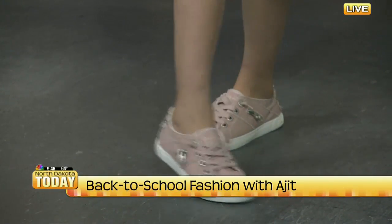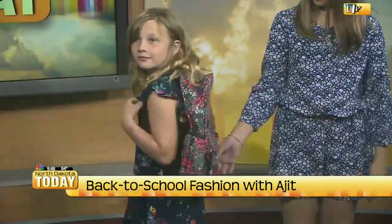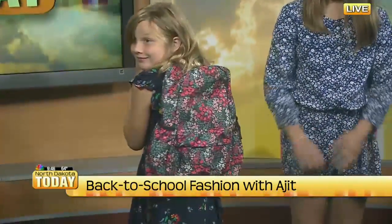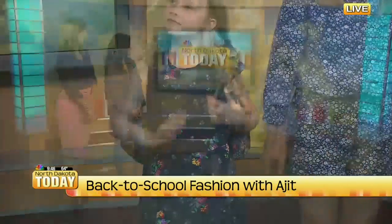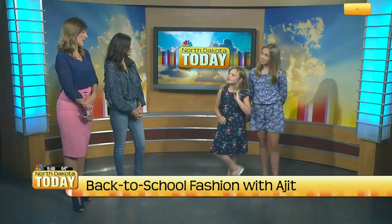And then her backpack — if you want to show us that one, Bailey — is all floral from Gap Kids. I think just so pretty and chic. She did try on a couple dresses, because when we got here today she's like, 'I thought I was wearing the other dress.' There were a lot of soft, comfortable dresses that she really loved. She's still my dress wearer, and those are great for back to school as well.